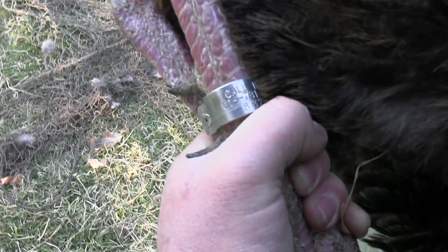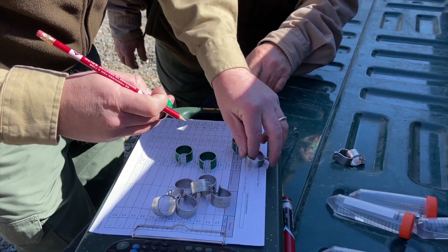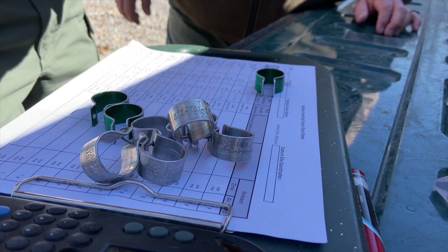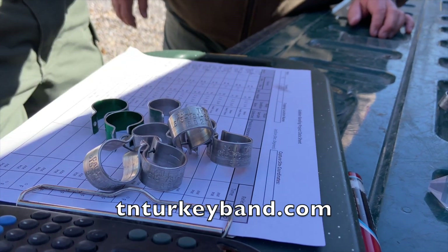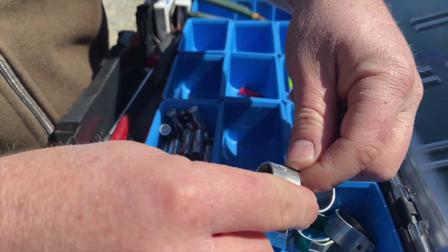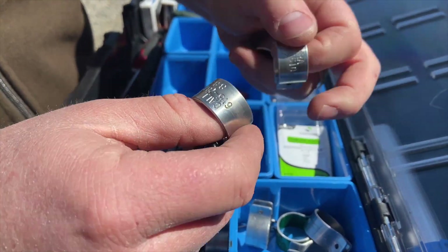There's not a lot of banded turkeys out there, but there is a possibility a hunter will take one, and we hope they do so we can get the information back. If they do kill a banded bird, they just need to call the number on the band — someone will answer. When they call in, they can give the information or they'll be directed to a form online to put that information in themselves. That's really important — turn those bands in. Without that, we're not getting the harvest rate information we need to help guide the management of the turkey population across the state.